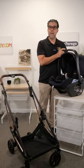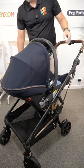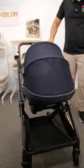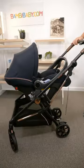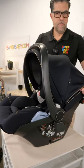The Peg Perego Lounge is unique because it lays flat. It gives me that opportunity to connect to the stroller and not have that limitation of two hours in a car seat. I can lay this down and use it as a travel system for long periods of time. It has an extra-large canopy that protects the child from UV rays.